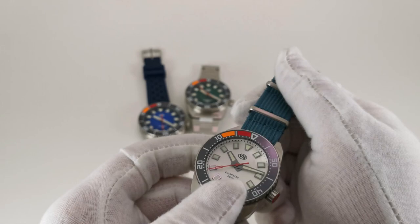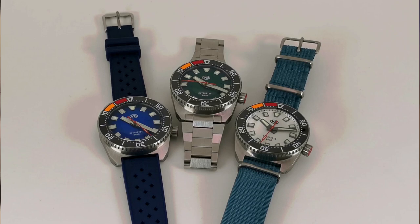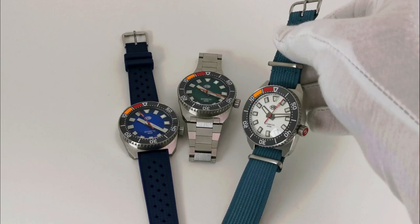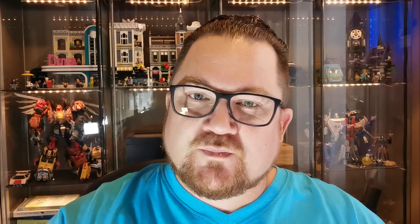Another sign of attention to detail: this is a no-date watch, and when you pull out the crown, there's no date and no ghost position — well thought out. You can get this watch in three colors: white, blue, and green, and I happen to have all three. Two colors are currently sold out, but a restock is expected sometime early in 2022. The green is gorgeous, and if it's available when you see this, I'd suggest snatching it up.